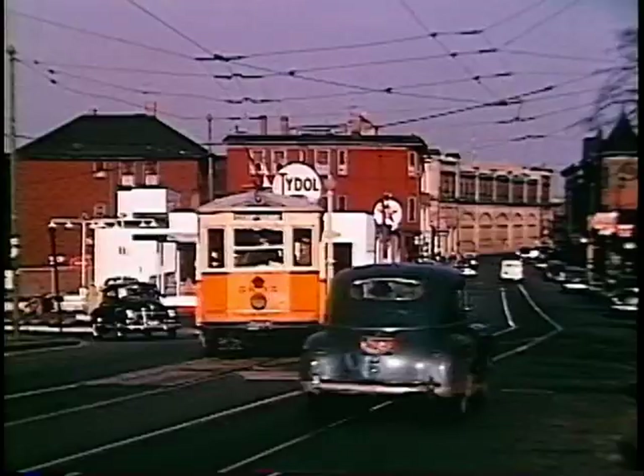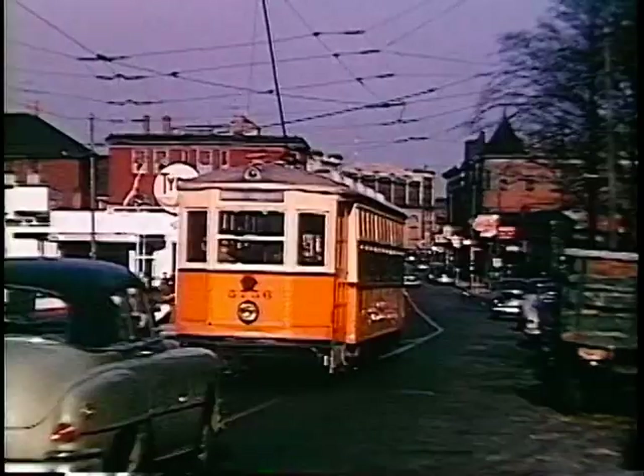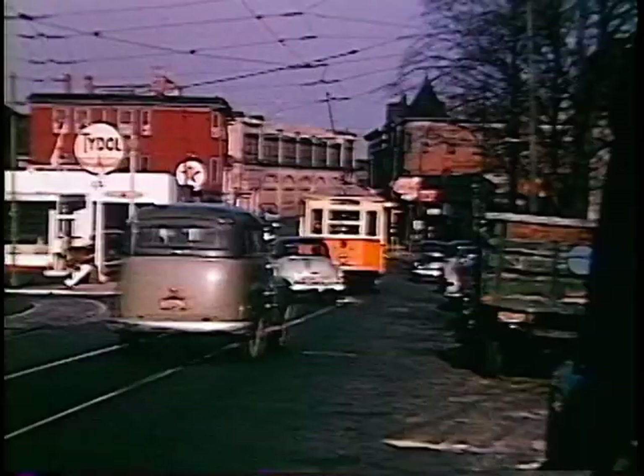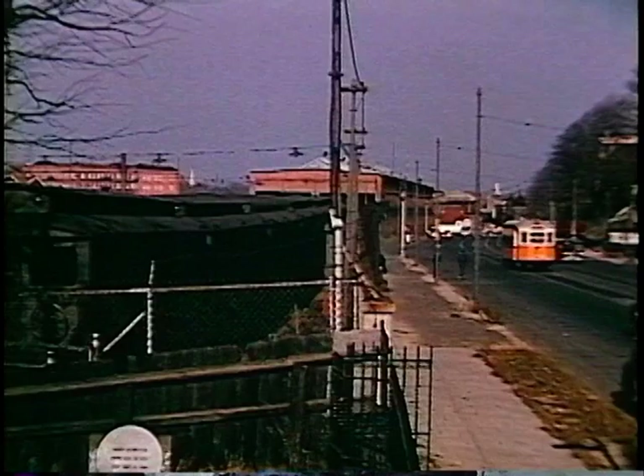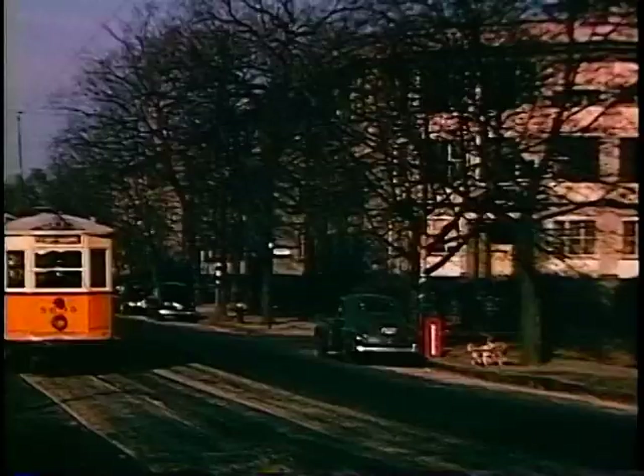Hyde Park Avenue goes more or less straight south out of Forest Hills. We have already seen it briefly at Cummins Highway. Forest Hills Station is visible in the background, and some of the yards on the left. The apartment house, which I considered a pleasant background, is gone now.